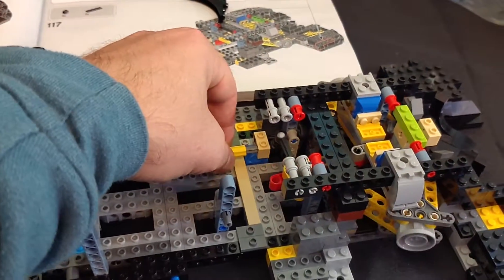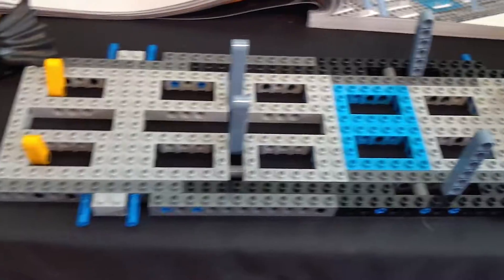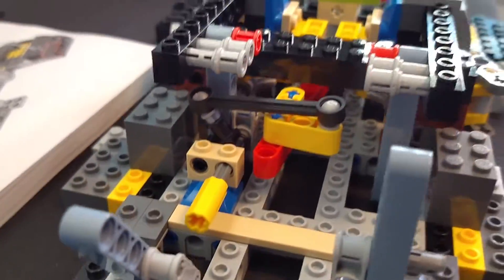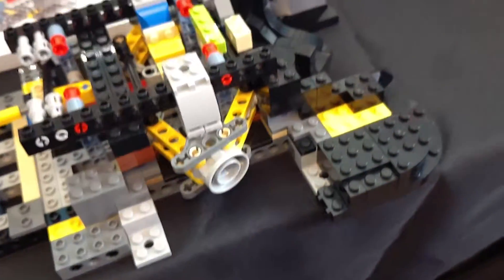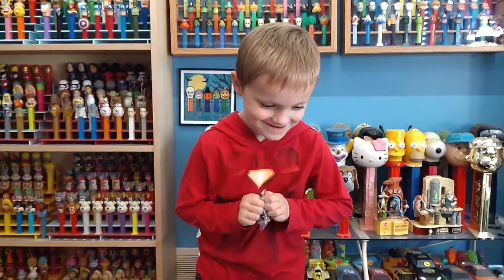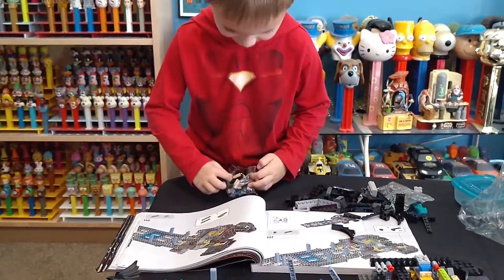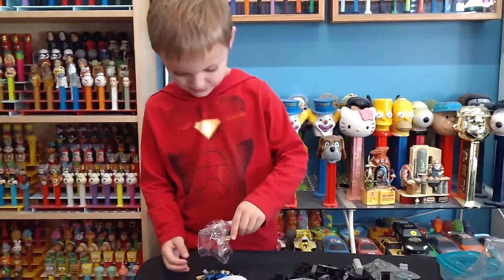It's pretty cool — we got this big frame built, a lot going on in here. What do you think, Clark? You like it? Yeah, hopefully we'll get the rest built pretty quick here. Pretty neat.